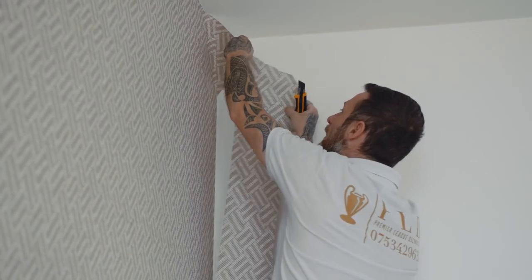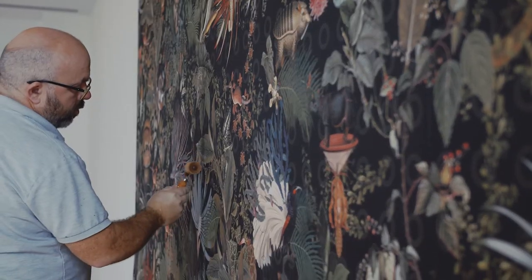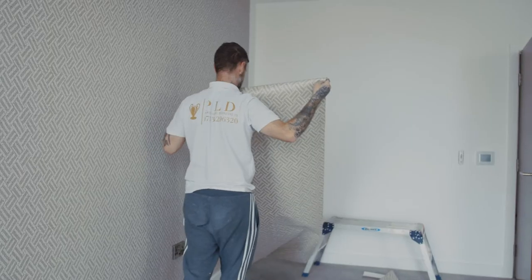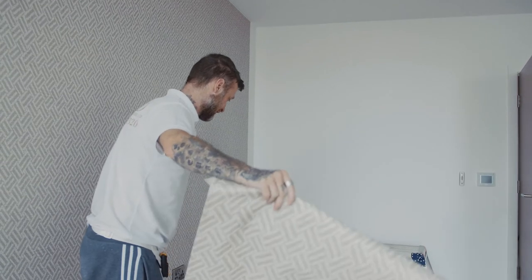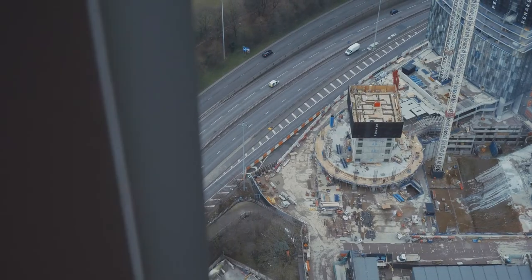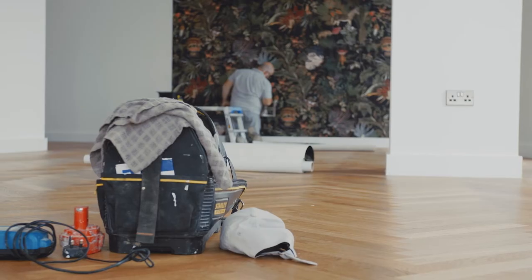Generally when everything's done off drawings, all we get told is what we're to hang and the element of the side of things. Some patterns can vary on the drop length, which can in turn affect the length and the height of the wall. So someone could have measured it on a basis that will take three or four drops to put up, but in theory the pattern could be so vast that you end up only doing two drops — so you need more wallpaper. This is one of the better ones because it's more straightforward. Once you're in, you're in. Get the job done. It's pretty straightforward.